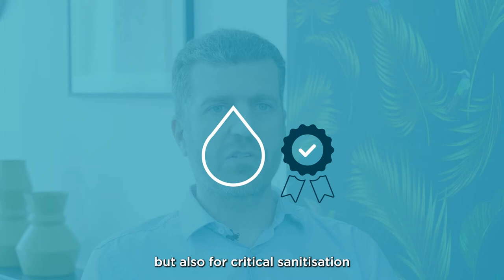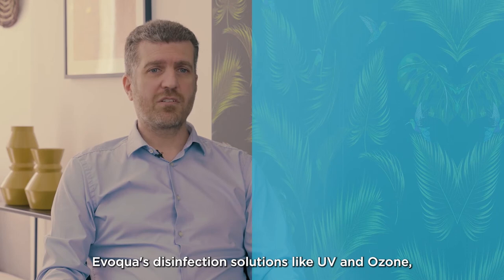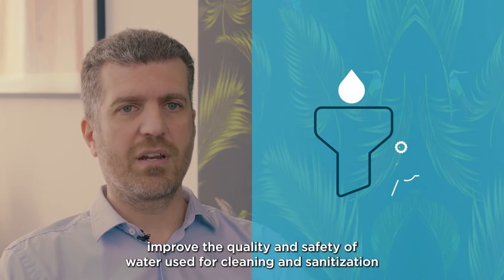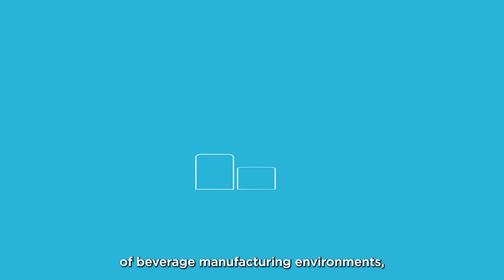Evoqua's disinfection solutions, like UV and ozone, coupled with its advanced filtration technologies, improve the quality and safety of water used for cleaning and sanitization of beverage manufacturing environments, and improve business and operational goals.